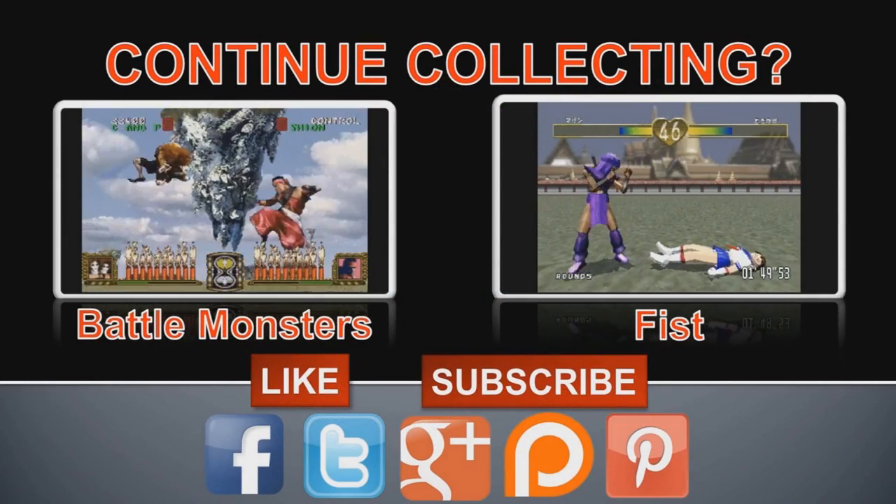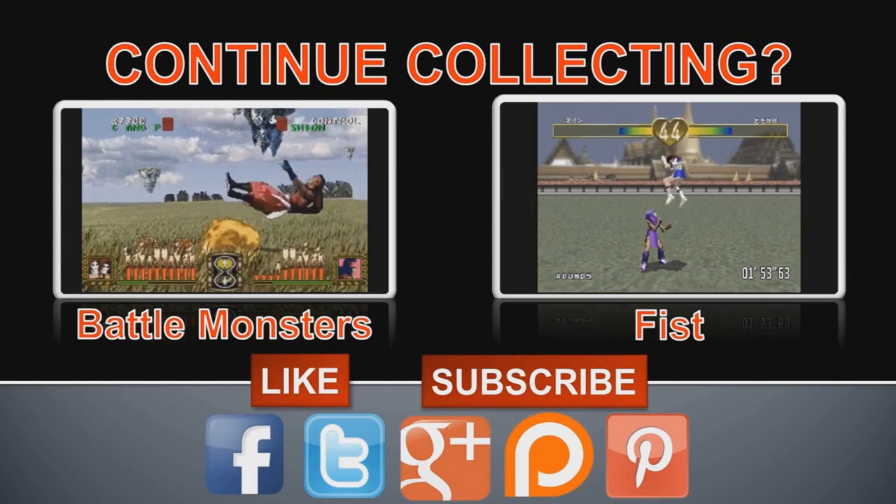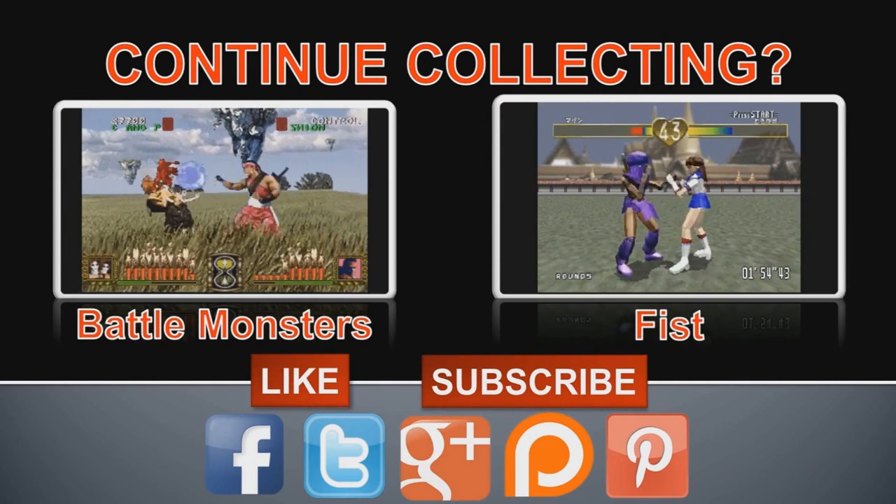Hello again, and I hope you enjoyed today's show. Thank you for the view. Remember, you can always comment, like, subscribe and find us on the social media sites below. Happy collecting!